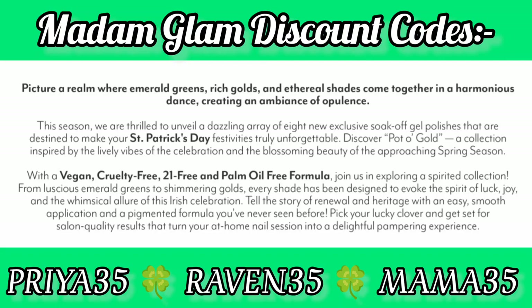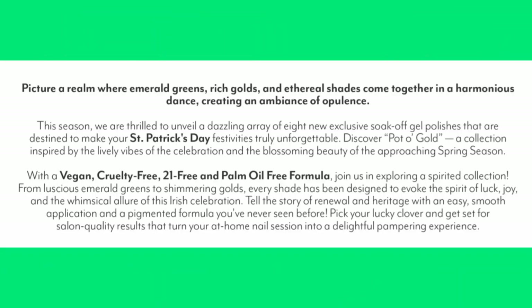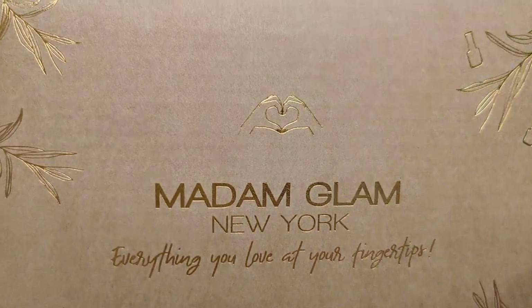Join us in exploring a spirited collection — from luscious emerald greens to shimmering golds, every shade has been designed to invoke the spirit of luck, joy, and the whimsical allure of this Irish celebration. Tell the story of renewal and heritage. With an easy smooth application and a pigmented formula you've never seen before, pick your lucky clover and get set for salon-quality results that turn your at-home nail session into a delightful pampering experience.